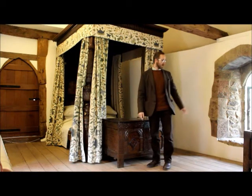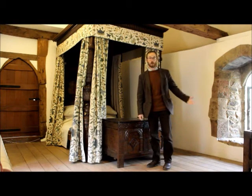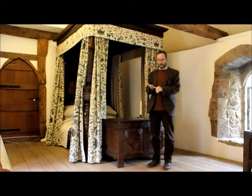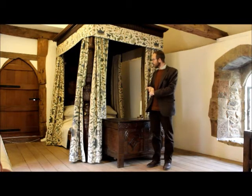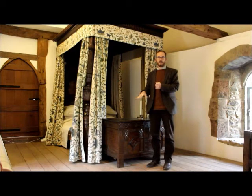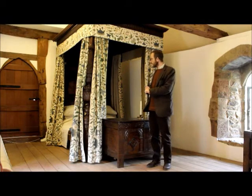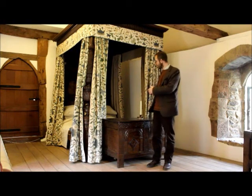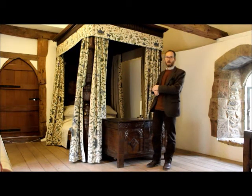There's another coffer to my left which would contain the clothes for whoever's staying in this room. We're never quite sure exactly of the occupancy of a house like this. In our story we have the man of the house and his wife, a young child, and live-in servants, but they wouldn't be staying in this room. Perhaps this would be the guest room, or perhaps the man of the house might sleep in one bedroom and the lady in another at certain times. We don't know. Either way, this is a beautiful room.